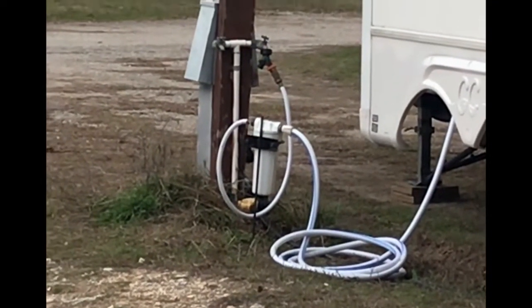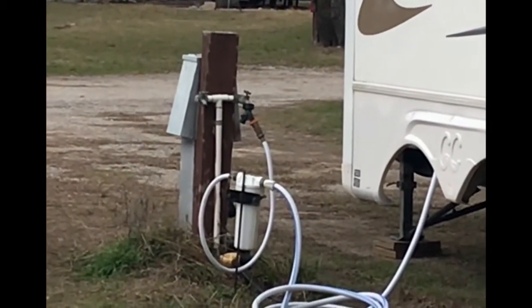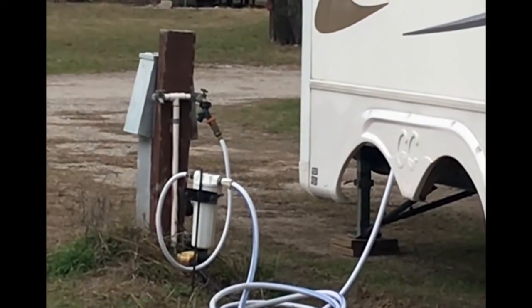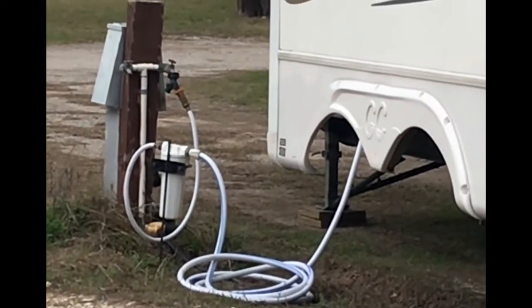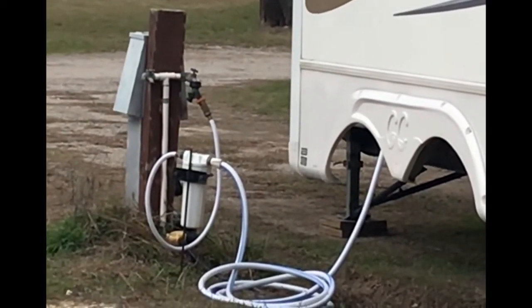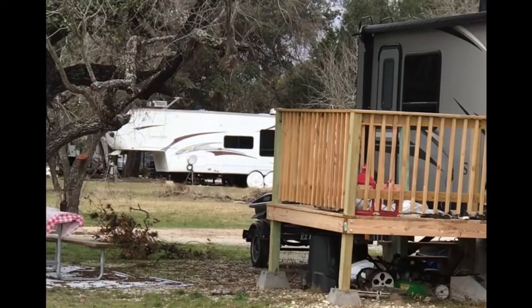他们经常在把营地的水接入到车里之前，会在这个地方装一个过滤器，是物理性的滤芯过滤器，能够起到很大的净化水的作用。